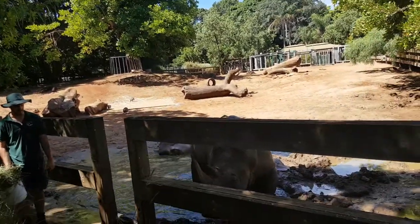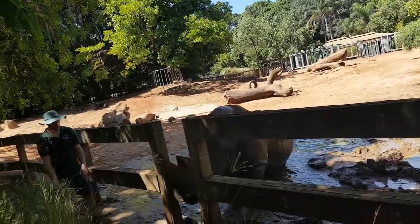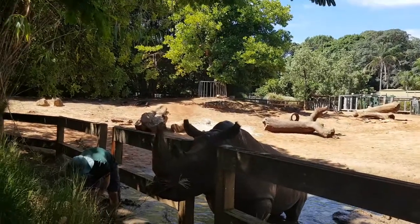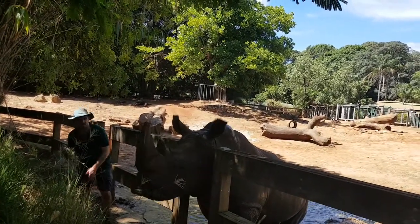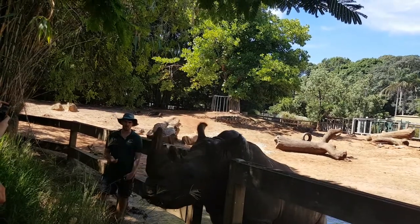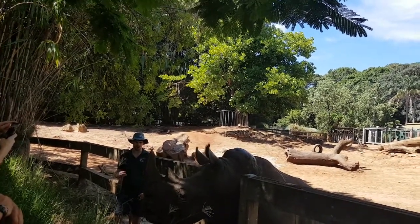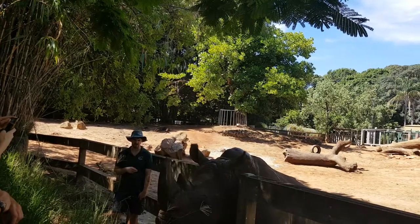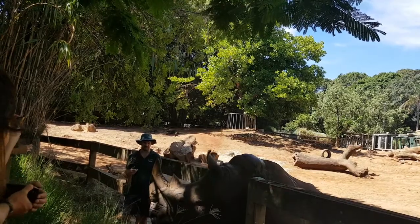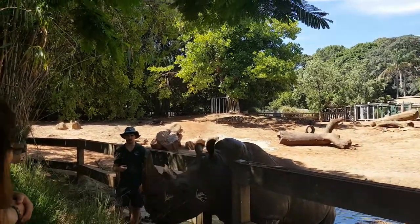It was basically a mistranslation of an Afrikaans word — 'wijd,' meaning wide — by English settlers. So they're actually called the wide-lipped rhino. You can see that his lips are quite wide, and that's actually used to eat grass. They graze throughout the day on the African savannah and can use those lips quite dexterously, a little bit like hands, to pick up grass.